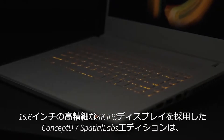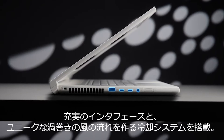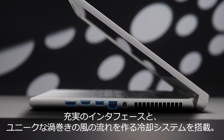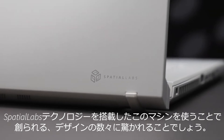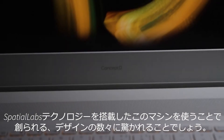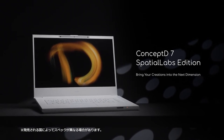This Special Edition Concept D7 laptop boasts an impressive 15.6-inch 4K IPS display with a wide variety of ports and a unique Vortex Flow cooling system. And together with Spatial Labs technology, you'll surprise yourself with just how many inspiring designs you'll create.